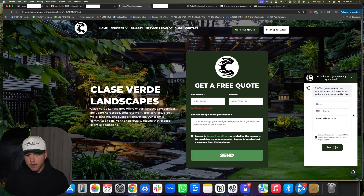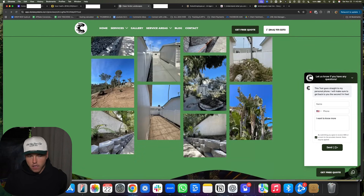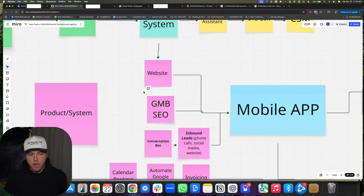This little chat widget here has a conversation bot attached to it. Any way that anyone can ever contact one of our clients through the website, there's going to be some kind of an instant AI follow-up. The amount of money we make our clients just by having instant AI follow-up is absurd, because contractors and local businesses in general are so bad at getting back to people. When you set up these basic systems for them, they're going to make more money.